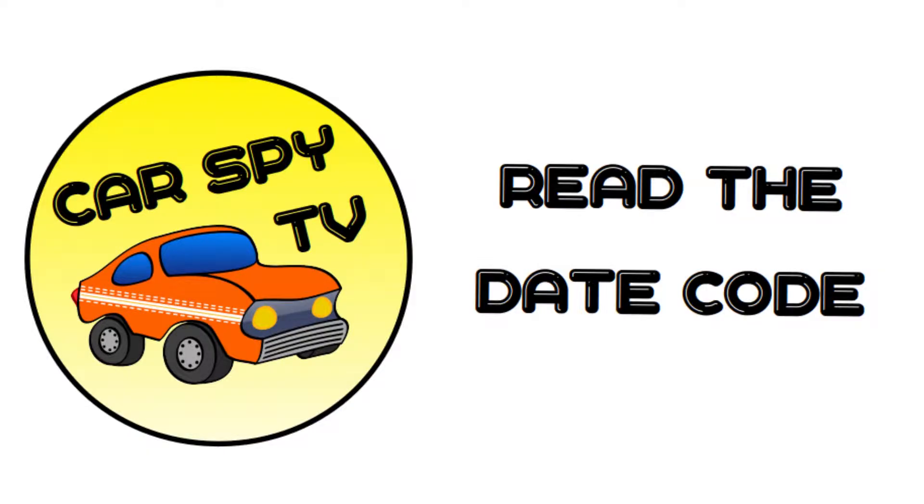But don't worry, I'm going to tell you how to read the date code. It's very easy. Grab a pen. Welcome to CarSpy TV, where we discuss buying, driving, maintaining and selling cars, because it's interesting.